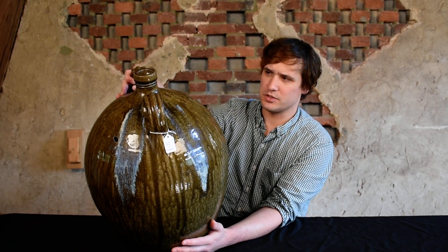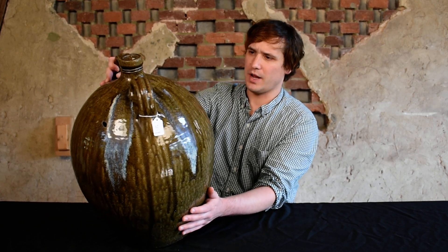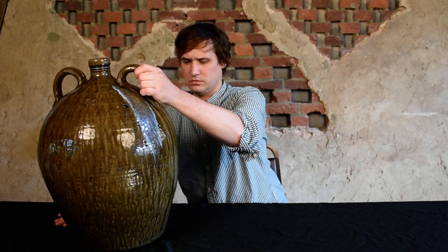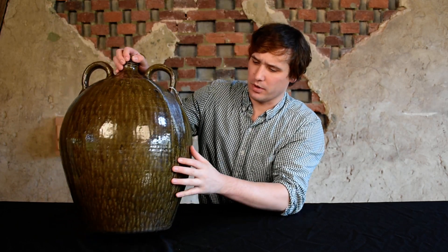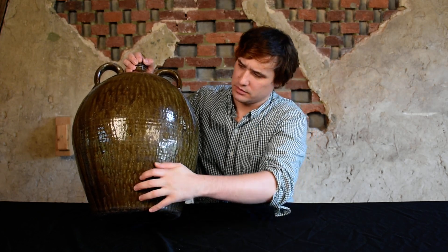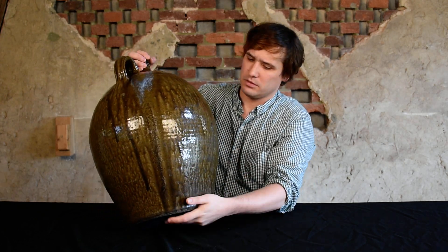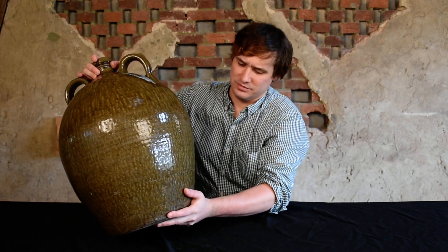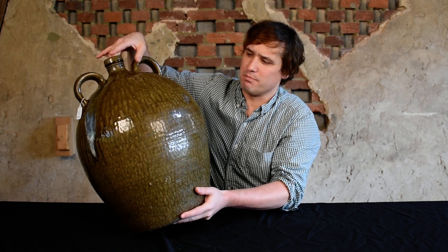You can see the surface has this beautiful olive green alkaline glaze, typical of Siegel's best work. It's got this high gloss, even coating throughout, with excellent modeling.